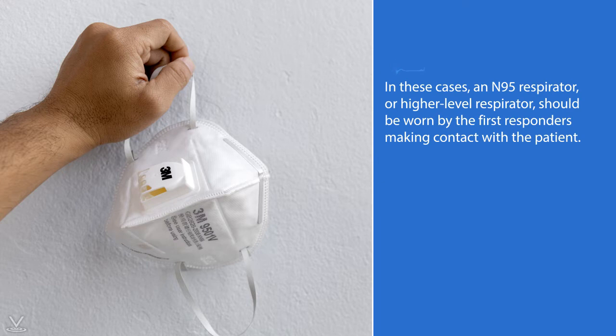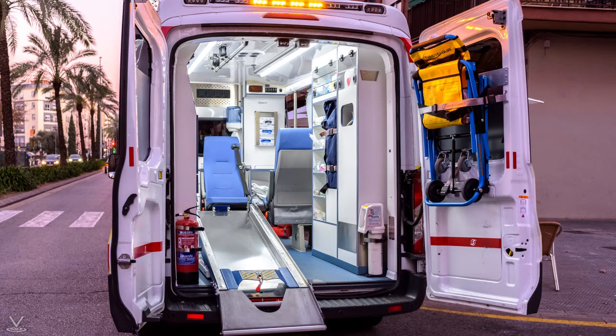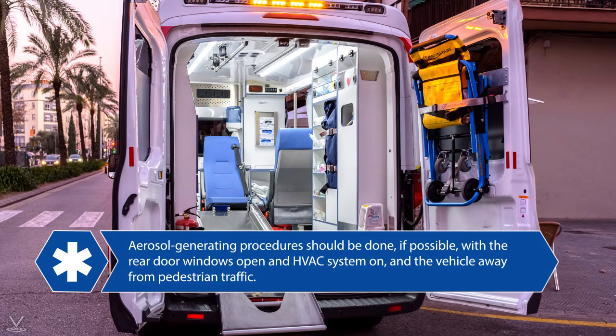In these cases, an N95 respirator or higher-level respirator should be worn by the first responders making contact with the patient. EMS personnel should speak with medical control before performing the procedure and be extremely cautious. To filter expired air, the CDC advises that BVMs and other ventilatory equipment be equipped with HEPA filtration. If being performed in a transport vehicle, aerosol-generating procedures should be done, if possible, with the rear doors open and HVAC system on, and the vehicle away from pedestrian traffic.